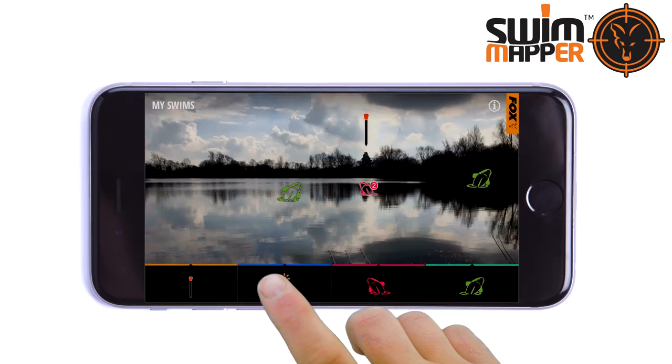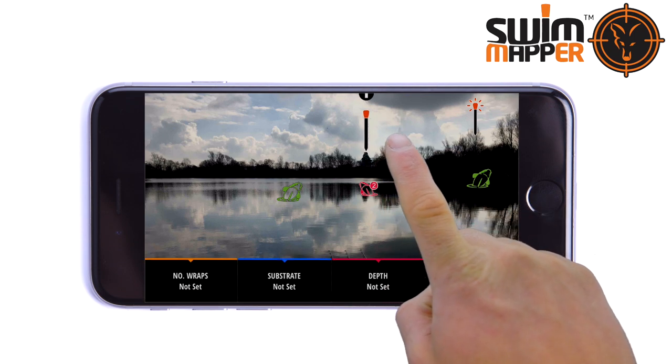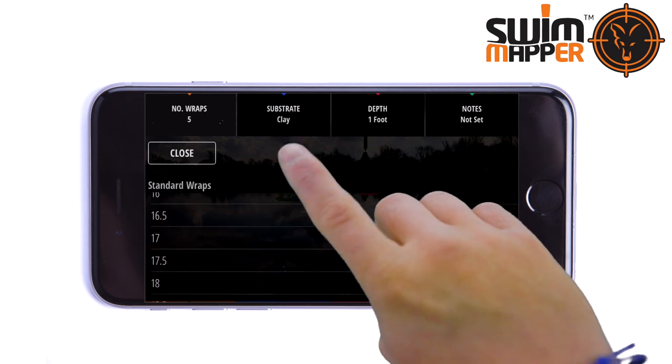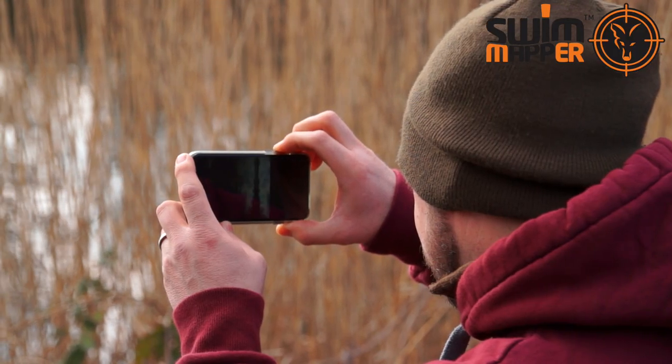Using icons, Swim Mapper allows the angler to record specific visual marks and concise distances to ensure they can arrive back into a swim they've previously mapped and are angling with pinpoint accuracy within minutes.